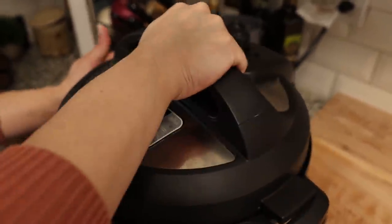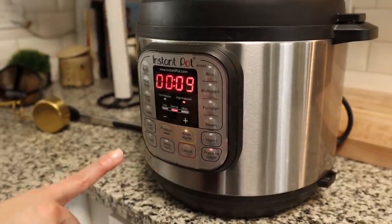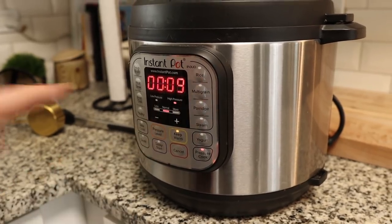Nine minutes on high pressure. This is the infamous keto pink drink — I'm going to try it now for the first time. It tastes kind of like a melted strawberry milkshake. It's good! The way she ordered it was the Passion Tango iced tea, a scoop of actual strawberry pieces, four pumps of sugar-free vanilla, and heavy cream.